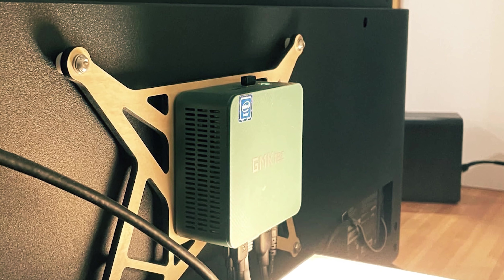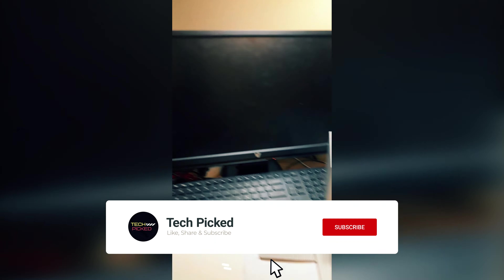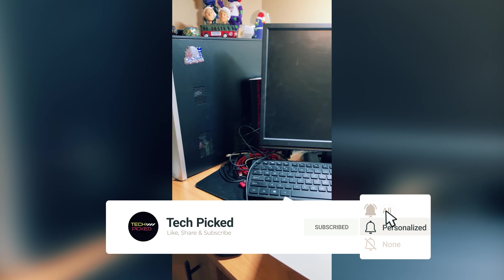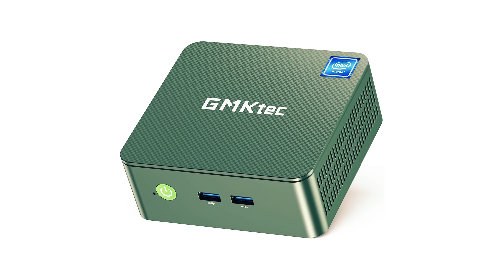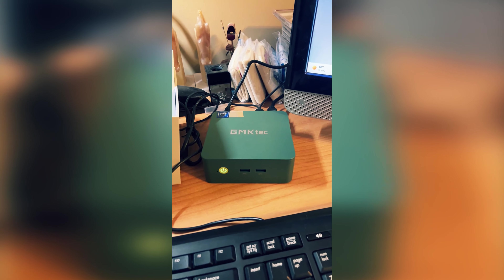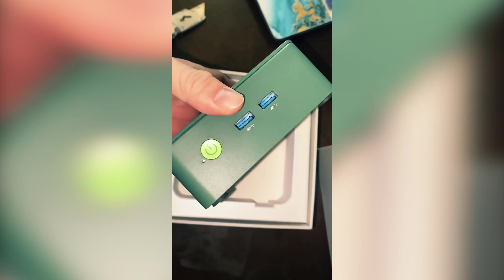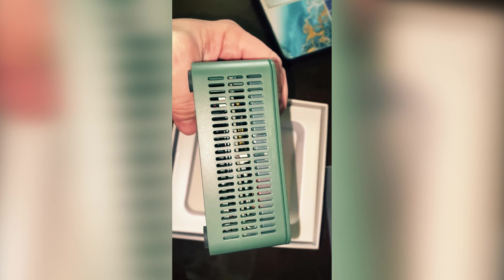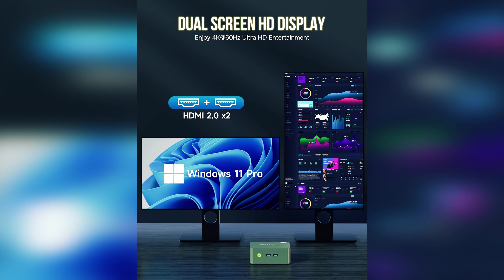At number 3, we have the GM KTEC Mini PC N100. Are you looking for a powerful and compact mini PC that can handle your daily tasks with ease? With the latest 12th generation Intel Alder Lake N100 processor, this mini computer offers enhanced performance and smoother operation compared to other models in the market. Say goodbye to slow loading times and lagging applications — this mini PC is designed to keep up with your busy lifestyle. The GM KTEC NUCBOX G3 comes pre-built with 8GB DDR4 RAM and a 256GB PCIe 3 M.2 NVMe SSD. You can boot up quickly, run multiple software applications simultaneously, and transfer files effortlessly.